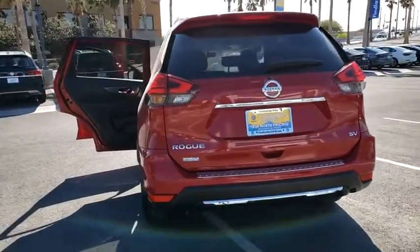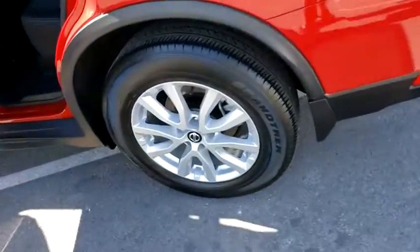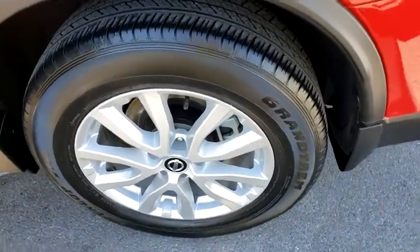Security system, heated front seats, trip computer, panic alarm, overhead console, brake assist, remote keyless entry, tachometer, front reading lamps.